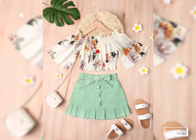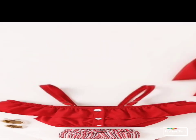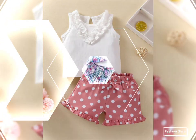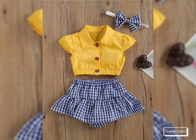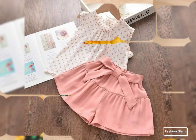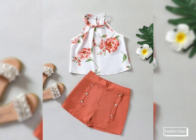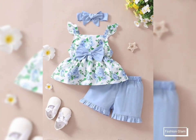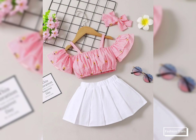Assalamu alaikum viewers, welcome back to my channel Fashion Glam. Here I am back again with another beautiful and awesome collection of baby girls' casual wear two-piece summer outfits ideas. These are beautiful and stylish printed and plain cotton fabric top with shorts and skirts design ideas — all very stylish baby outfits ideas for toddler girls.